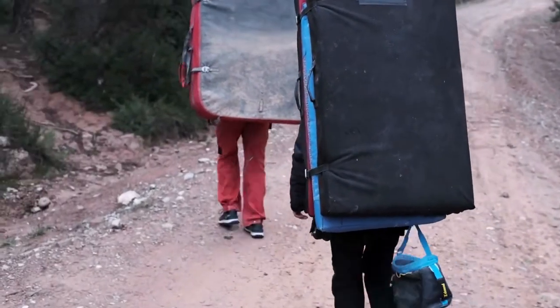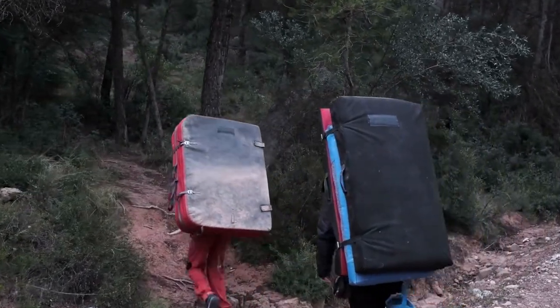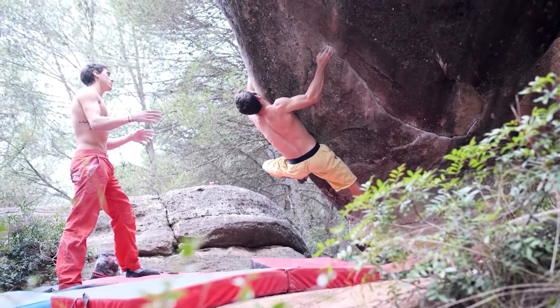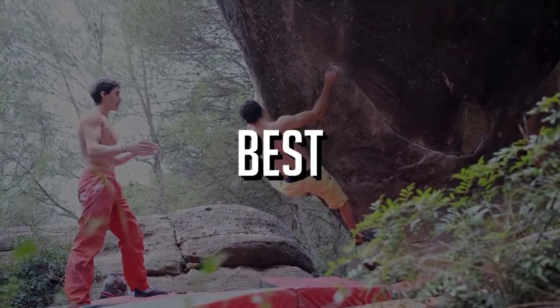As you progress, more difficult routes open up to you with fresh possibilities, offering a satisfying method for tracking progress. It's a social world, where hanging out with fellow climbers is as much a part of every session as climbing is. So, let's check out what are the best bouldering crash pads.